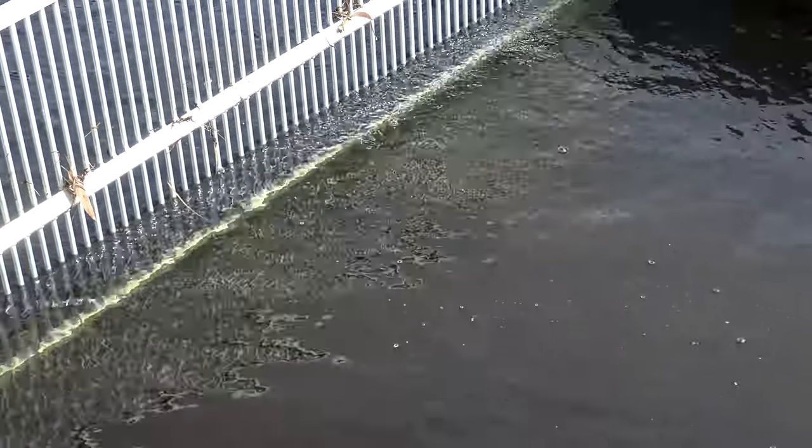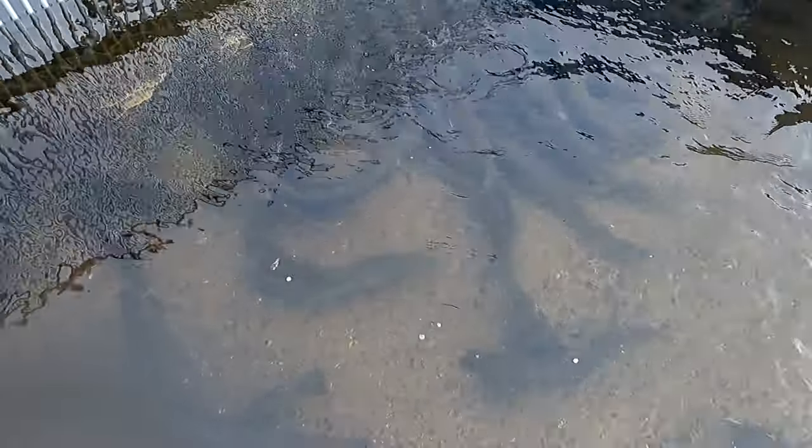We were there towards the end of the wild rainbow run, but there was still plenty of beautiful fish in the traps. Check that out!